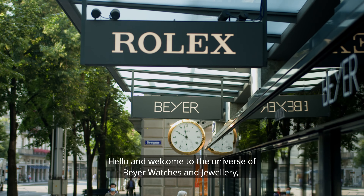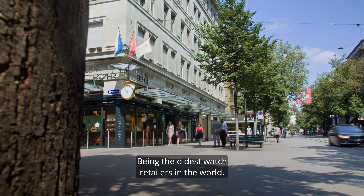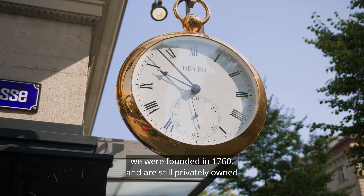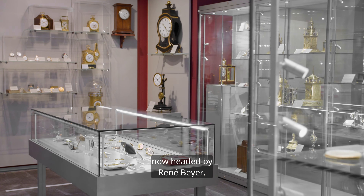Hello and welcome to the universe of Bayer Watches and Jewelry, where the past meets the future. Being the oldest watch retailers in the world, we were founded in 1760 and are still privately owned in the same family in the 8th generation, now headed by René Bayer.